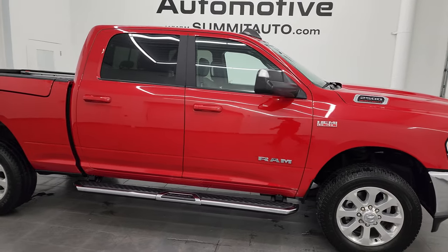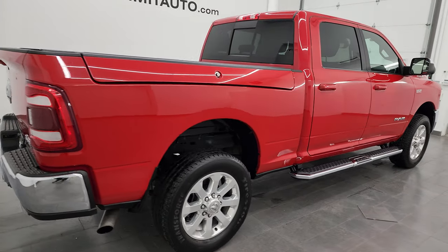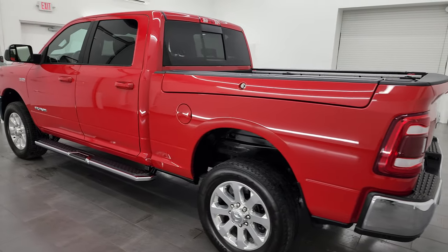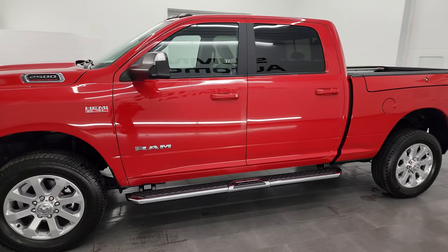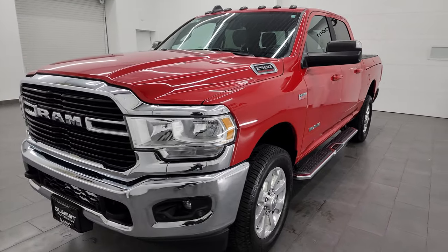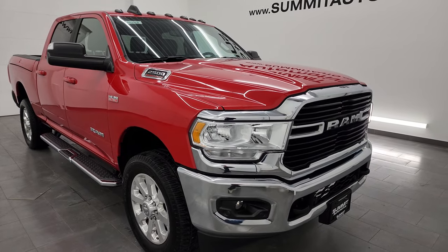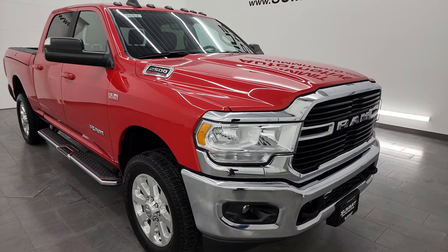Hey this is Brett and this 2021 Ram 2500 Crew Cab Short Box Ram Box Bighorn Level B Package is stock number 14296Z. I am here at Summit Automotive in Fond du Lac, Wisconsin — your new and used heavy duty truck and Ram headquarters. This 2021 Ram 2500 has the 6.4 liter V8 Hemi engine, puts out 410 horsepower, and it's paired up with the 8-speed automatic transmission. It has a max towing capacity of 14,212 pounds and a max payload of 2,813 pounds, found on Ram's Tow Guide website — I will link that in the description below.